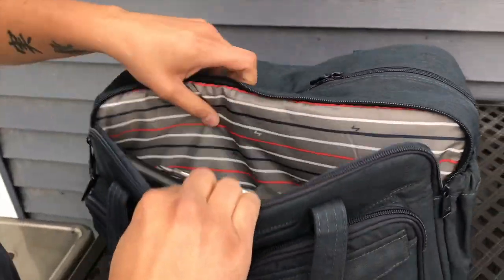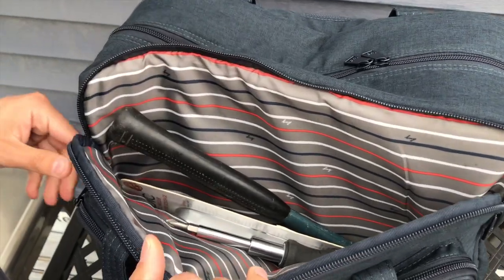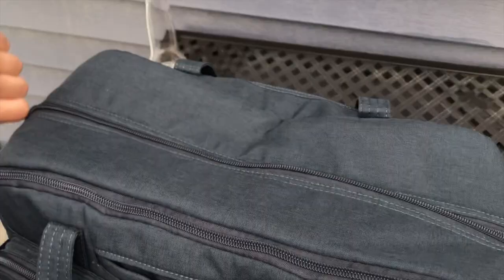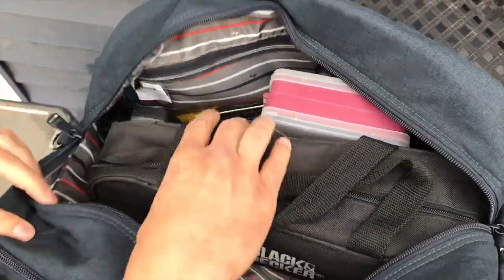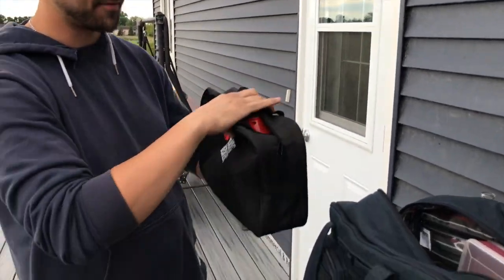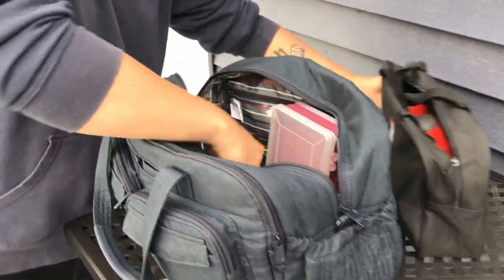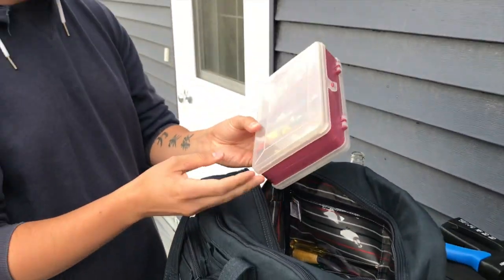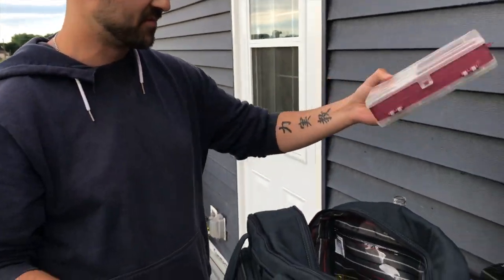There's a big front compartment here — hammer, screwdriver, that kind of stuff. And then the big compartment where all the big guns are. It doesn't quite fit these, but then you've got your drill, other stuff, bags. We've got our staple gun.